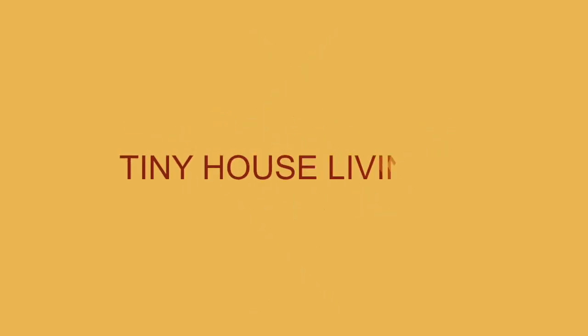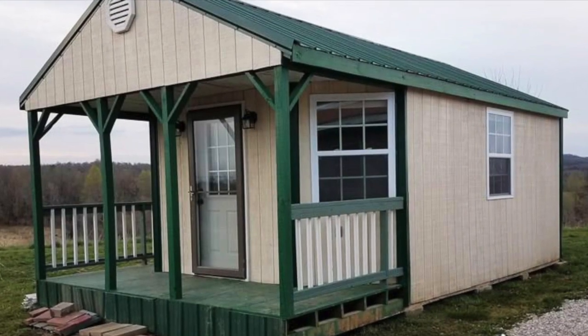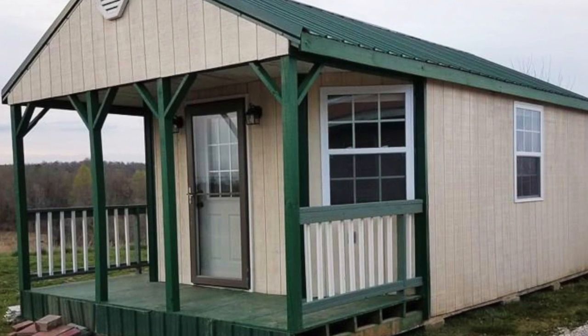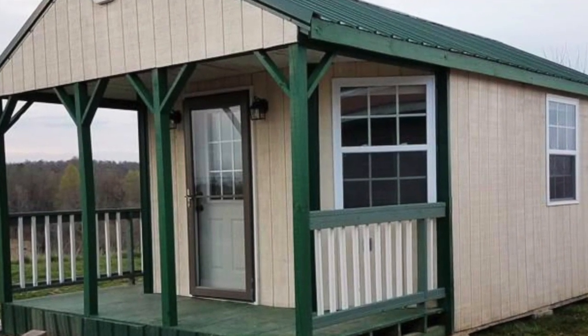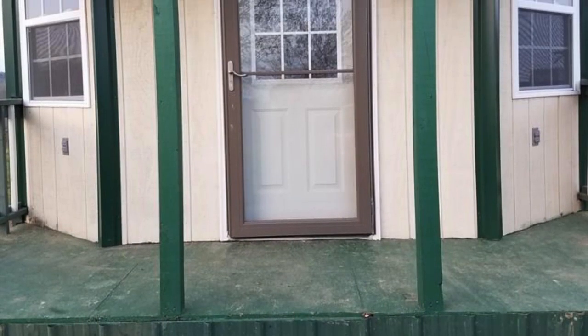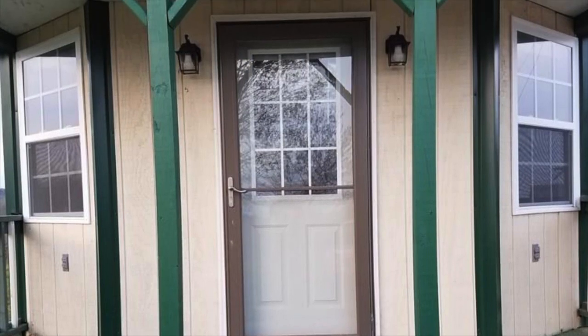Today I will introduce this gorgeous Kentucky Shed Cabin Tiny House for sale, only $13,000. Size 320 square feet, featuring 24x14 including the porch, 1 bath. Located at 7640 Spurrier Road, Clarkson, Kentucky 42726.